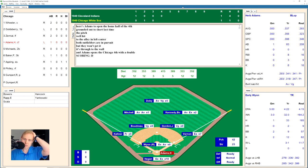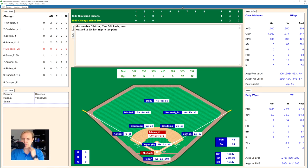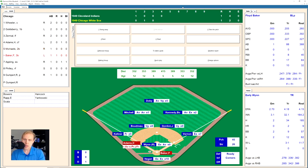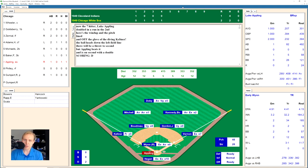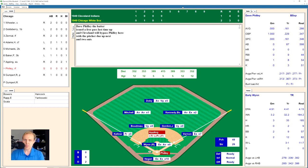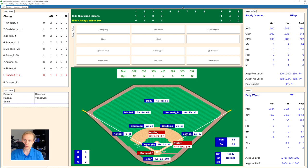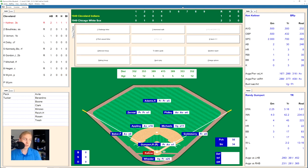Herb Adams hits one into the gap in left center and winds up on second base for a double. Cass Michaels hits a little ground ball to Joe Gordon, only play at first — Adams moves up to third with one out. Floyd Baker hits one deep to left field — Mitchell has it, but that is deep enough to score the go-ahead run for the White Sox. Luke Appling hits one that goes off the glove of Keltner into left field — Appling able to make second base on the double. Dave Philly is walked intentionally again to bring up Gumpert with two outs. Gumpert grounds out to Gordon, but they are down 2-1.